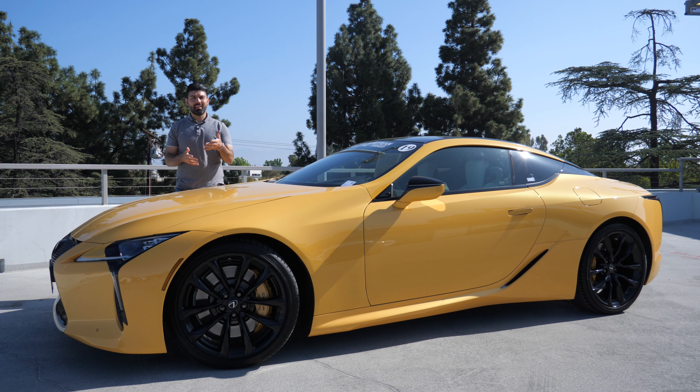Before getting started, a big thank you to Keys Mercedes for allowing me to review this LC500 today. If you're interested in any new or pre-owned Mercedes car, please give them a call — they will gladly take care of you. They've also got a pretty interesting inventory of non-Mercedes pre-owned cars like this LC500.